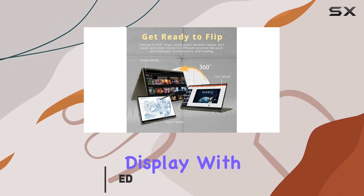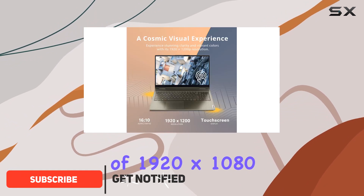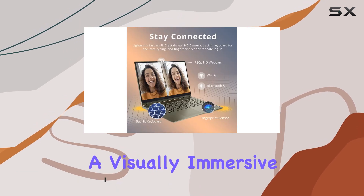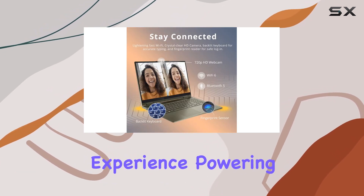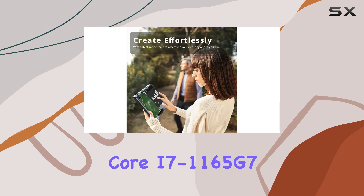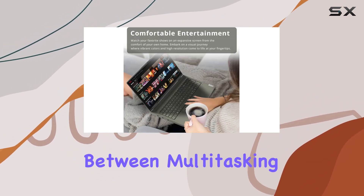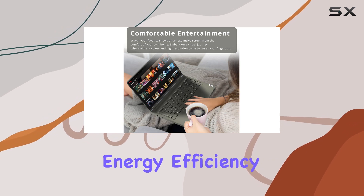The FHD touchscreen display with a resolution of 1920x1080 captivates with vibrant colors and impressive clarity, offering a visually immersive experience. Powering this machine is the Intel Core i7-1165G7 from the Evo platform, ensuring a perfect balance between multitasking prowess and energy efficiency.